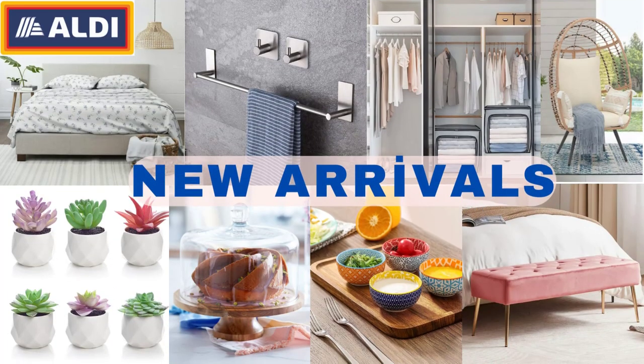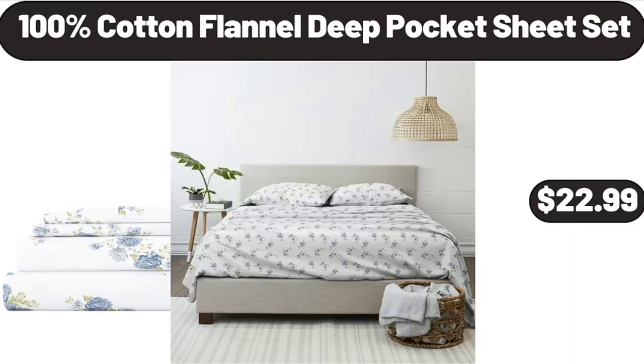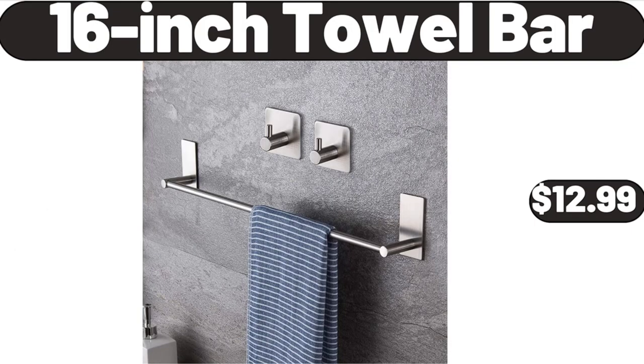Hello everyone, let's take a look together at the discounted products at Aldi Market. 100% Cotton Flannel Deep Pocket Sheet Set, $22.99. 16-inch Towel Bar, $12.99.